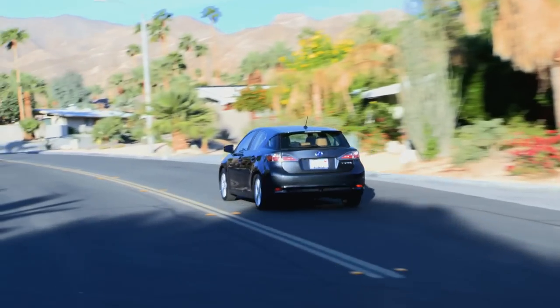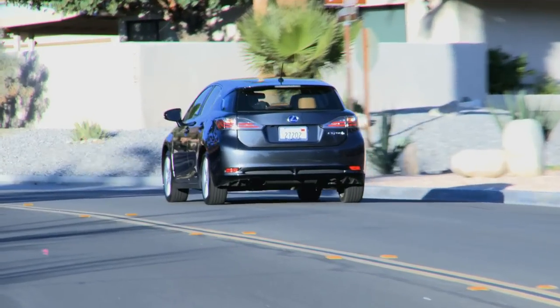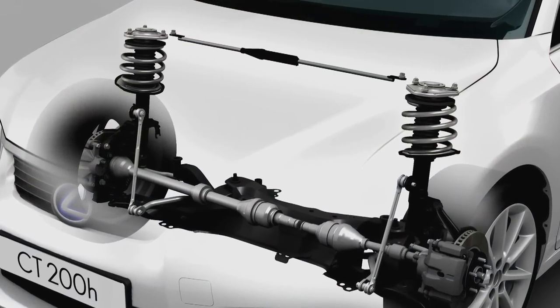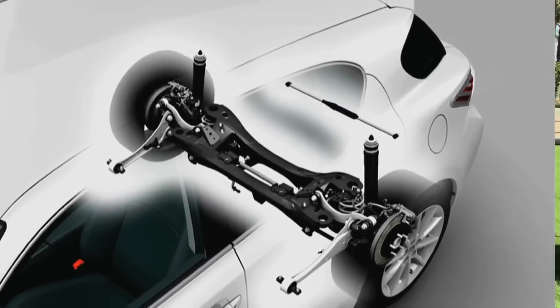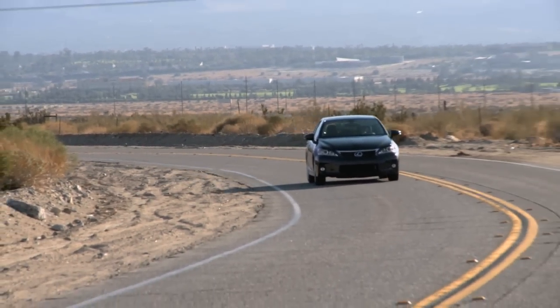There's plenty of room inside and it's fun to drive — the whole thing was set up for a good, friendly ride. There are performance dampers between the front struts and a performance damper in the rear, so when you're driving down the road you get a good feel, it keeps through the corners, and responds very well.